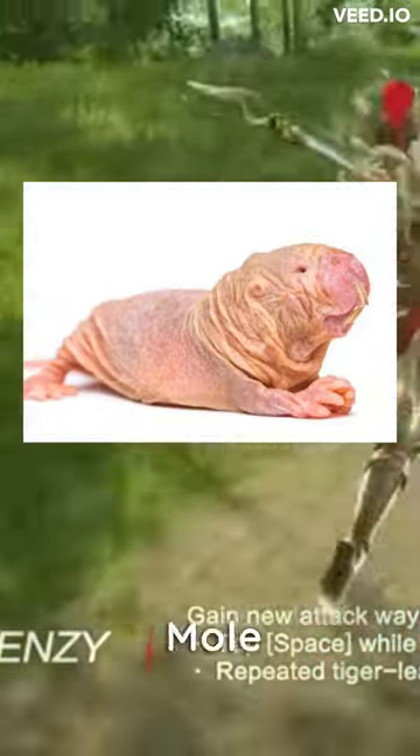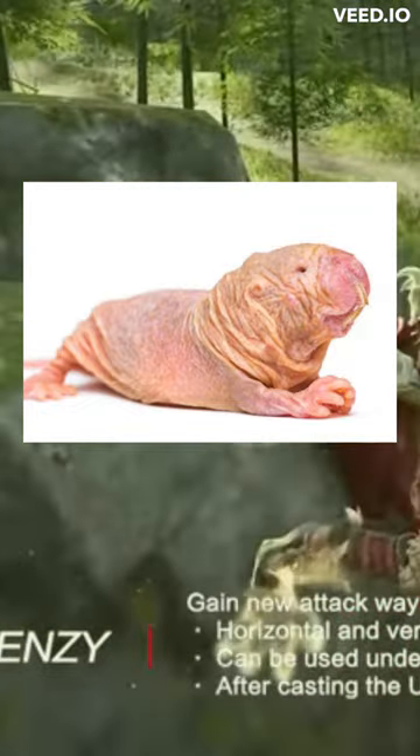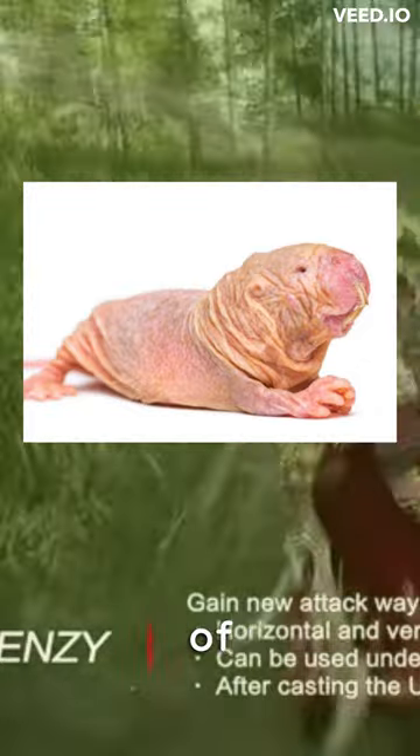Interesting fact you probably don't know. Part 10. Naked Mole Rats, also known as the sand puppy, are not actually rats, but belong to a unique family of mammals.